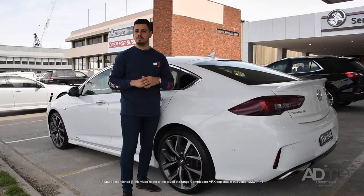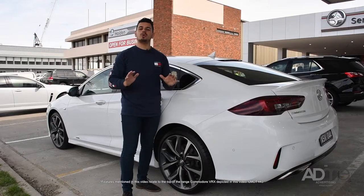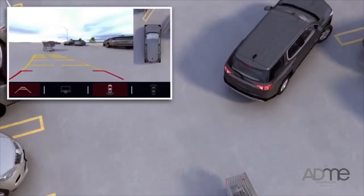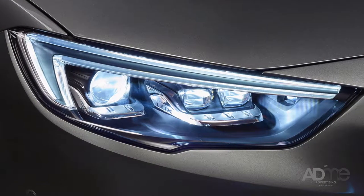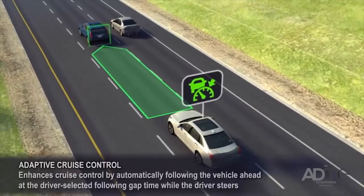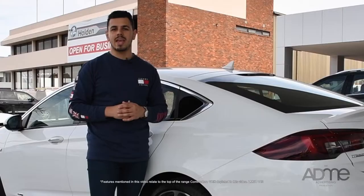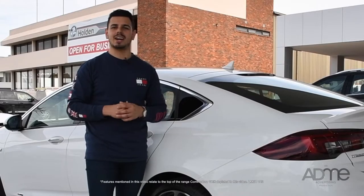Now let's get to the business end — safety. The all-new Commodore comes with a 360-degree rear-view camera, autonomous emergency braking, adaptive LED matrix lights, heads-up display, adaptive cruise control, and not to mention 2,100 kilograms of towing capacity. It's 100% state-of-the-art.